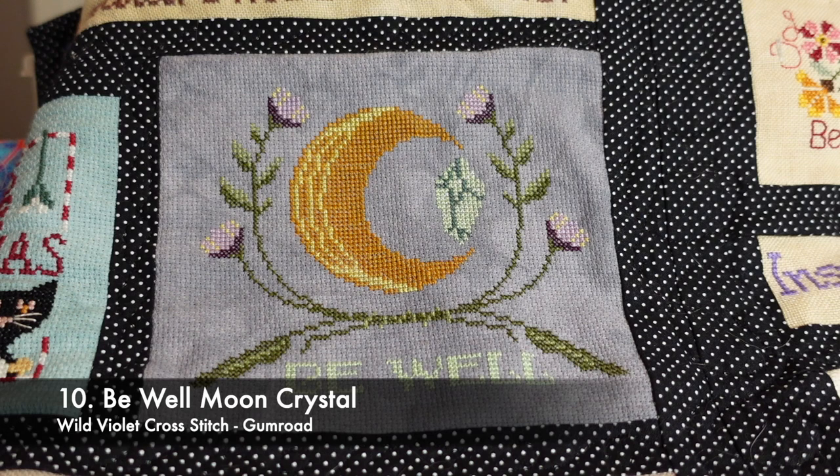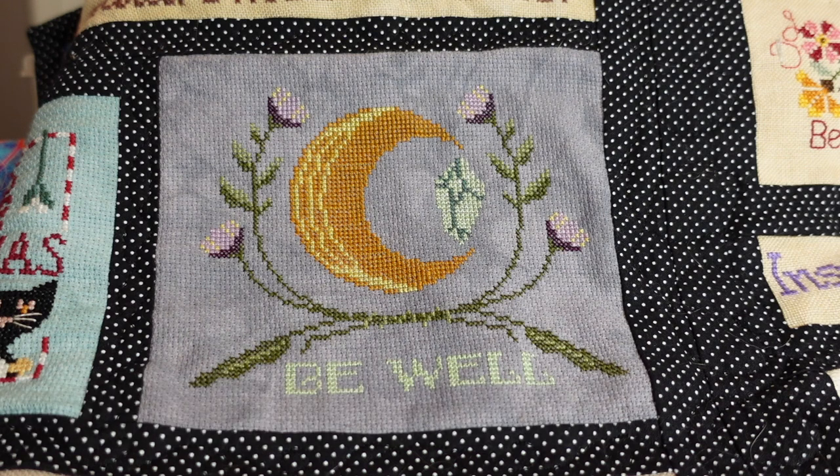This is the Be Well Moon Crystal by Wild Violet Cross Stitch. It's on a piece of 16 count aida by Picture This Plus — I don't have the name of it anymore. It's stitched using DMC and is available through her Gumroad account. I started and finished this one in one day.